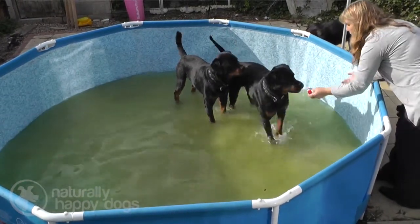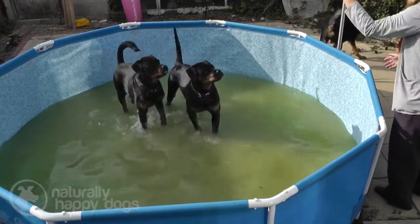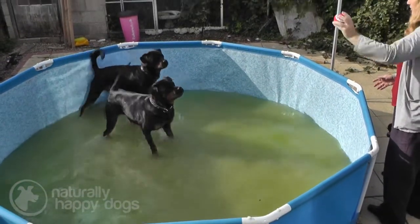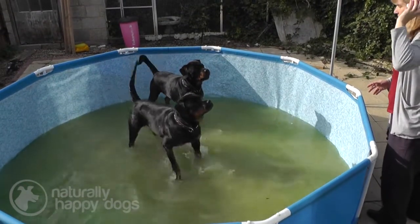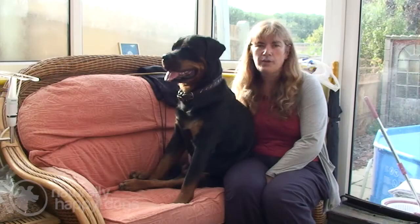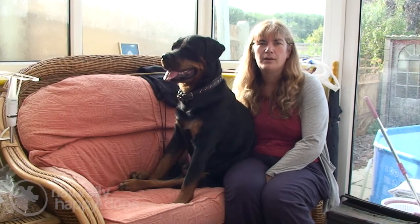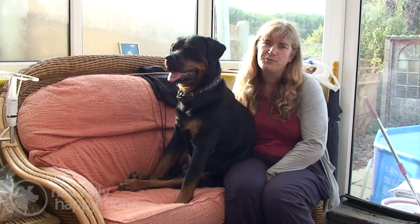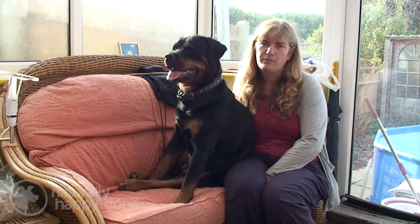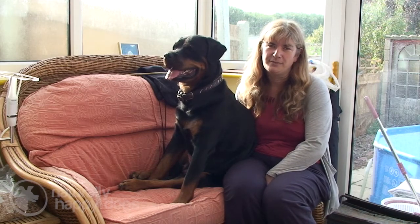Unfortunately the Rottweiler has a very bad image with the general public, and this is something you will encounter if you own one. This is why it is so very important to be able to go out and train your dog to show them as ambassadors for the breed — to let people know you can take your dog anywhere, do anything with it, and to dispel the bad rumors about the breed, which are unfortunately unfounded.